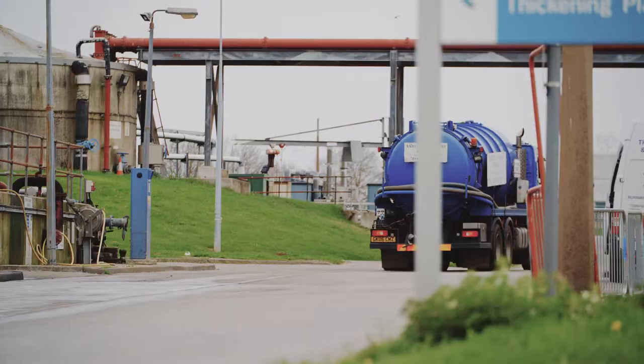Going forward, we have a very large expansion programme. Severn Trent Water is investing another £190 million over the next five years, looking at expanding our operations in renewable energy.